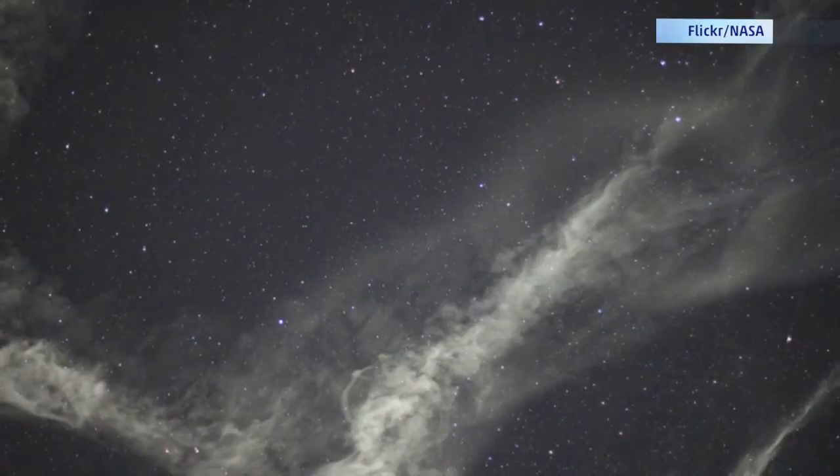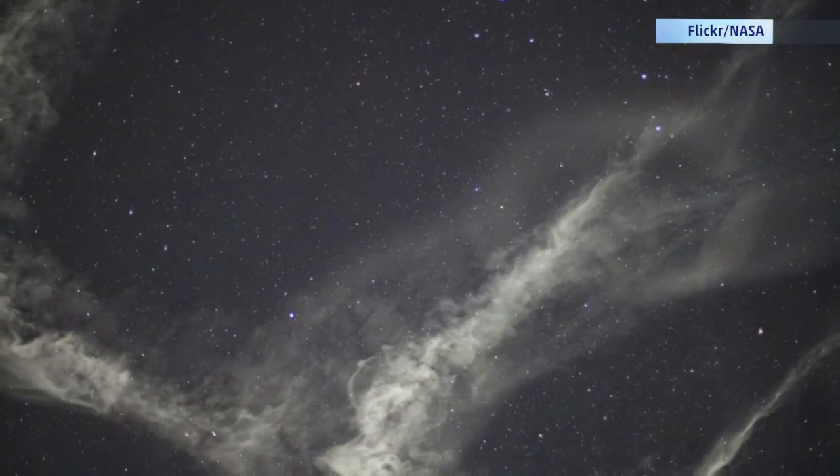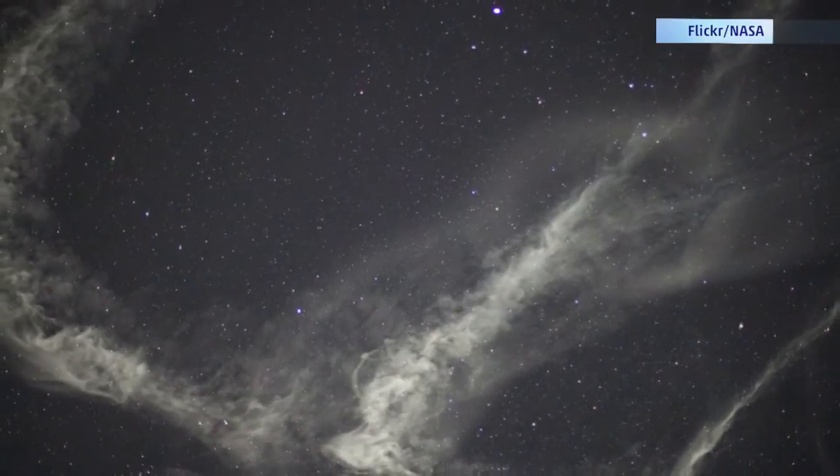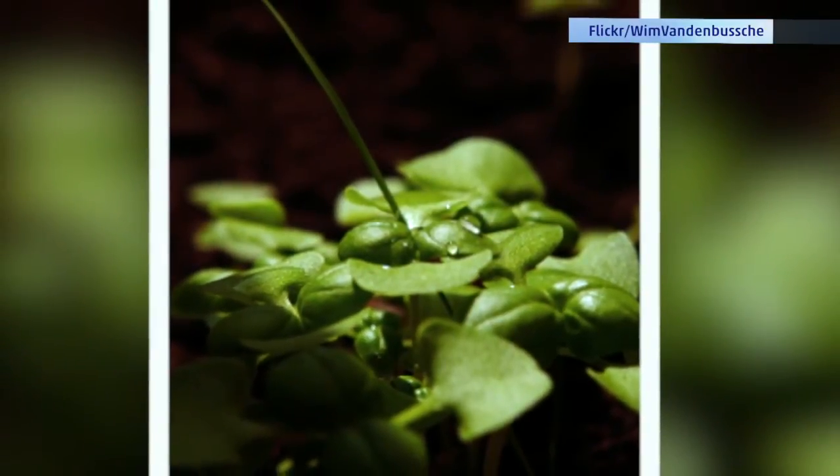Very soon, one brave plant will boldly grow where no plant has gone before — the moon. In 2015, NASA plans on sending plants to the moon in a mission that will hopefully make it possible for our astronauts to grow fresh, renewable food while stationed there. Guinea pig plants include basil, sunflowers, and turnips, which will be grown in coffee can-sized aluminum cylinders.